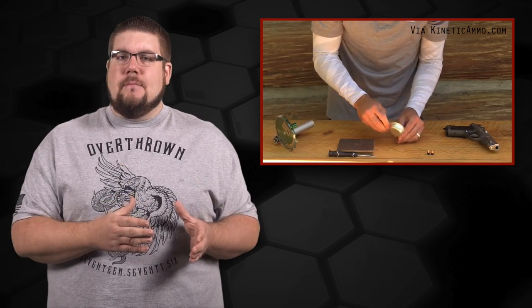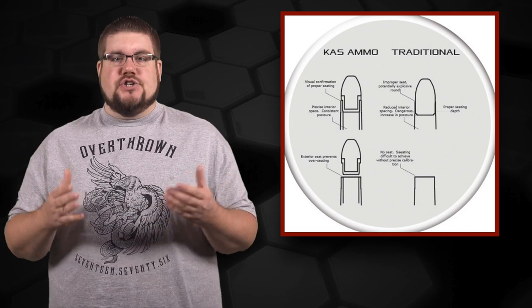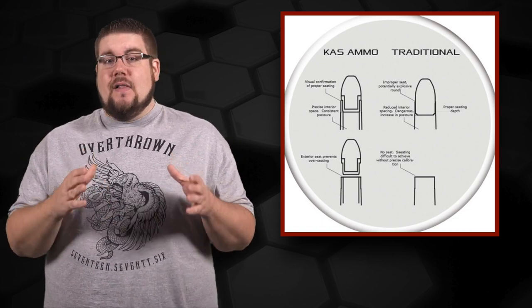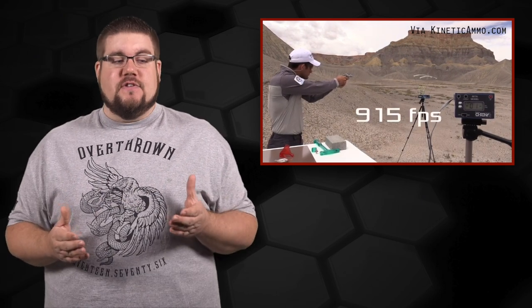Besides the components, what else makes these things matter? Honestly, not much. There's the edge of the bullet not allowing overseating, but there's not much that stands out — until you look at the speeds they're getting. They're claiming significantly higher speeds with their ammo versus similar loadings using the same powder. I have no idea how they're accomplishing this. One of their videos cited 900 feet per second for a Hornady load, and they had like 1,200 feet per second. I don't know how.